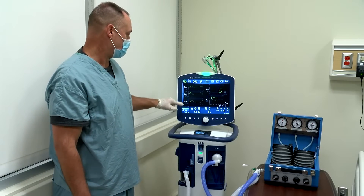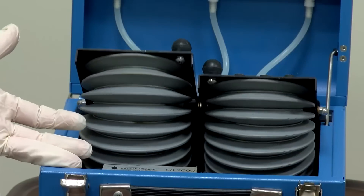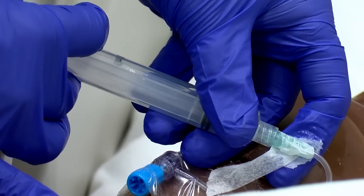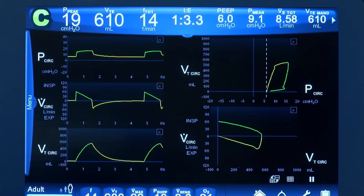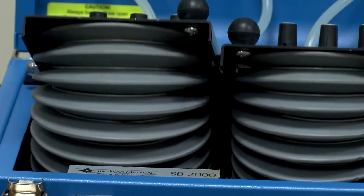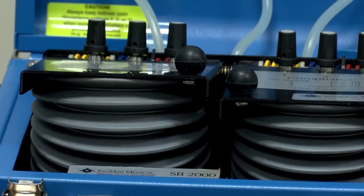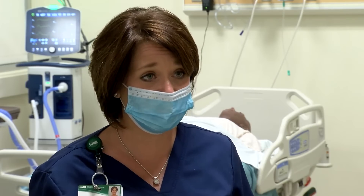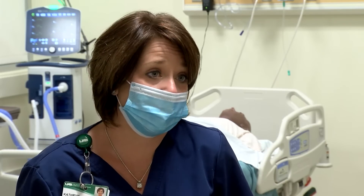A lot of people have heard it called a life support machine, and it's really a machine that breathes for you. A ventilator is another means for us to help the patient breathe. It kind of becomes an external set of lungs. With the virus causing so much damage to the lungs, the ventilator allows the patient to be able to rest and heal while a machine is doing the work of what the lungs would be doing.